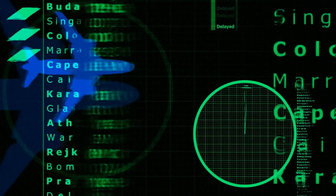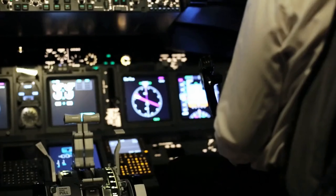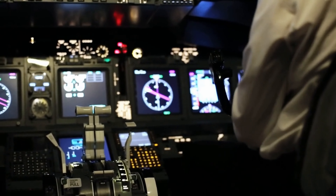Flight data recorders. Every commercial aircraft is equipped with two flight data recorders, commonly known as black boxes. These record important information about the flight such as altitude, speed, and communication between the cockpit and air traffic control.